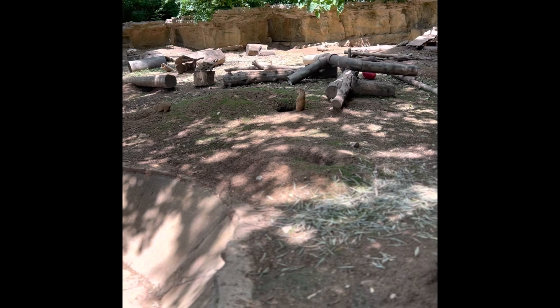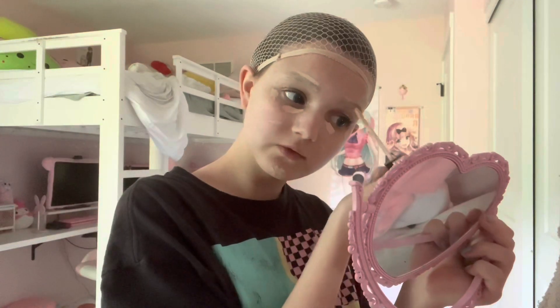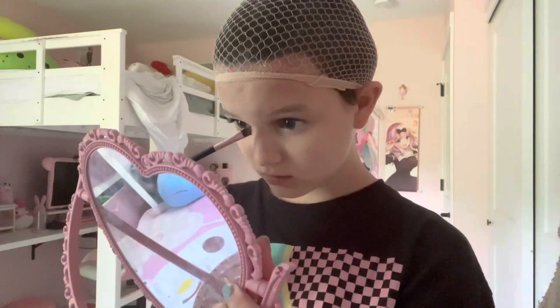Why can't I zoom in? Anyway, I went to the zoo today and I saw prairie dogs. For these contacts I've never worn them before. I think for my eyebrows I'm gonna do a light blue-gray color. This is scary — why does it look kind of gold today?